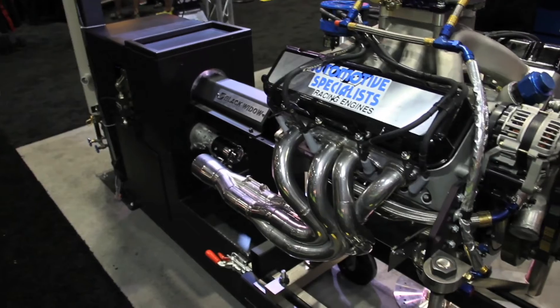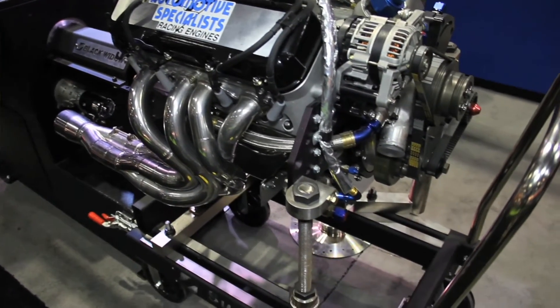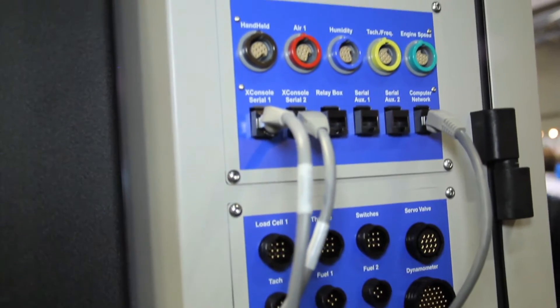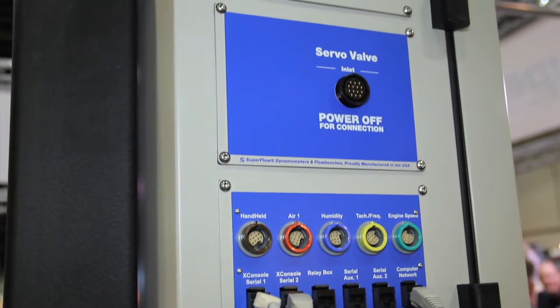Who have you found to be your greatest customers for the Black Widow so far? The marine engine applications work really well, again because they're high torque, low rpm kind of applications, and then also in the diesel market it's been a great asset to us.